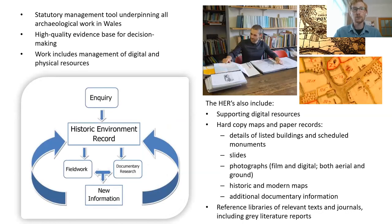The HER is a statutory management tool underpinning all archaeological work in Wales — a high-quality evidence base for decision making. Work in the HERs includes management of both digital and physical resources. The HER is continually updated: we get an inquiry, provide information to the inquirer, who may then do fieldwork or documentary research, and this leads to new information fed back into the record. As well as HEROS, the HERs also include hard copies of maps, paper records, listed buildings, scheduled monuments, slides, photographs, and reference libraries of journals and grey literature reports.